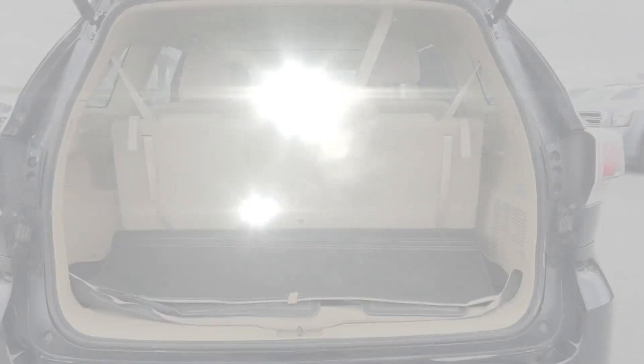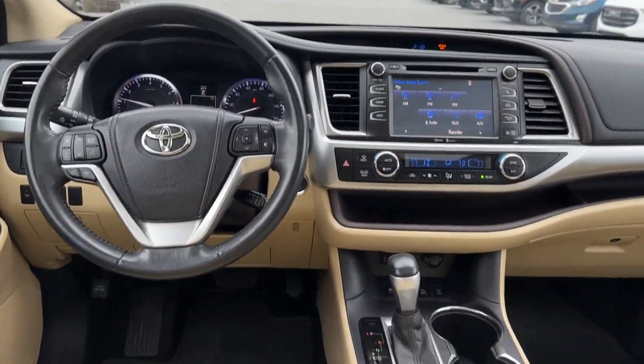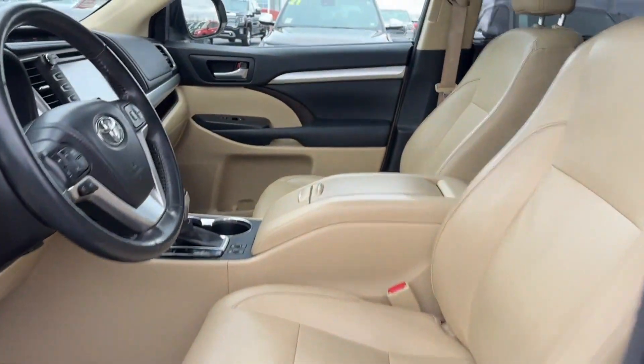Moonroof, backup camera, tinted windows, rear air conditioning, power driver's seat, pass-through rear seat, and Bluetooth.